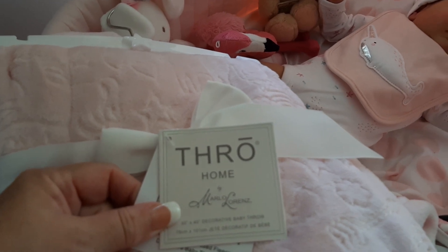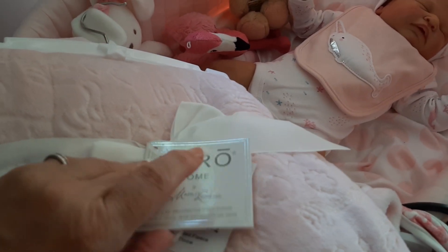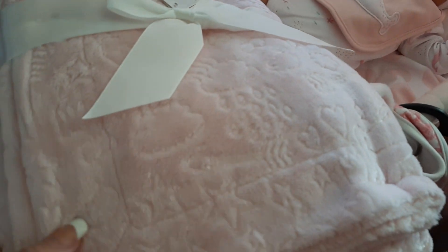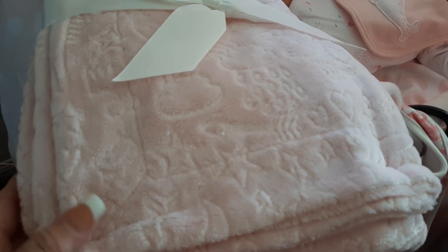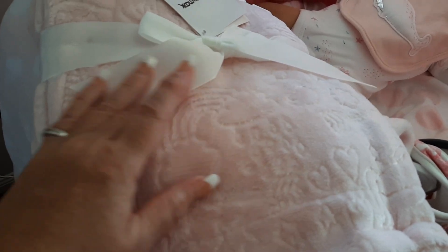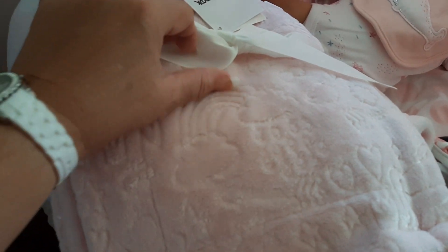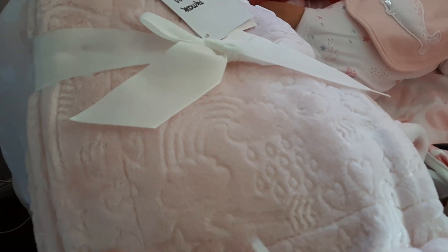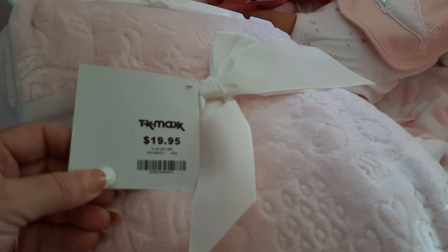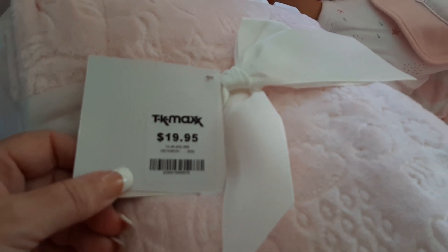It's by Marlo Lorenz from TK Maxx. It's so beautiful — I love the little imprints on it. It's got stars, rainbows, and clouds. And here in Australia it's TK Maxx, not TJ Maxx.